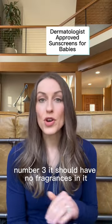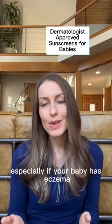Number three: it should have no fragrances in it. Fragrances are fun and nostalgic, but they can be really irritating, especially if your baby has eczema.